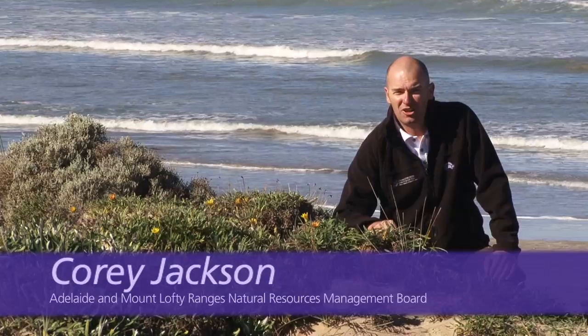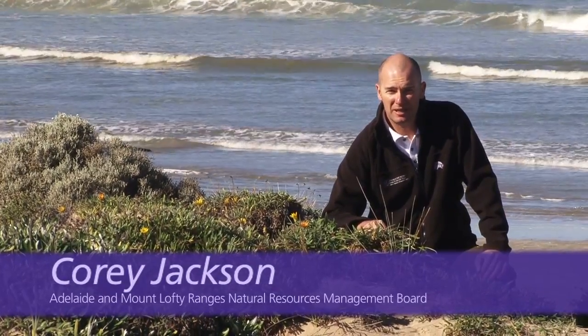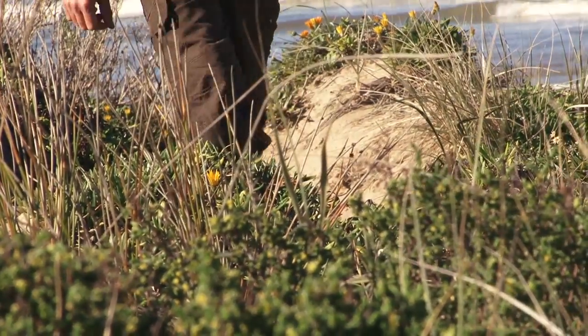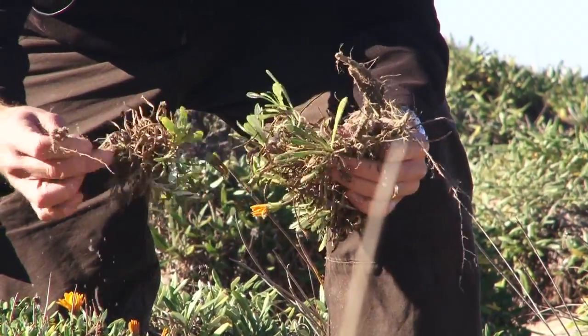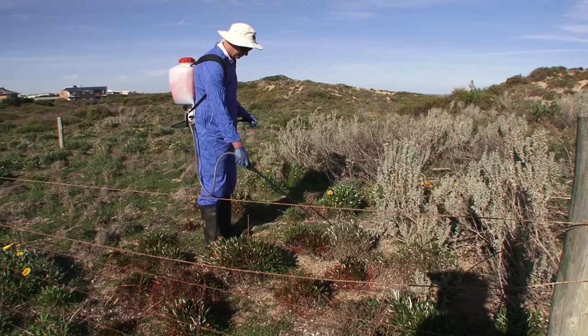Hi, I'm Cory Jackson, Coast Estuary and Marine Officer with the Adelaide and Mount Lofty Ranges Natural Resource Management Board. I'm here today at Middleton Beach to have a look at a garden escapee that has jumped the fence and is spreading into our natural environment. Today we're going to have a closer look at gazanias, their biology, their threats to the local environment and some control options.